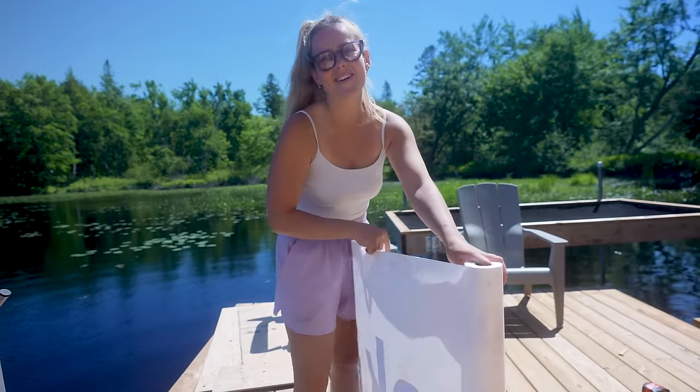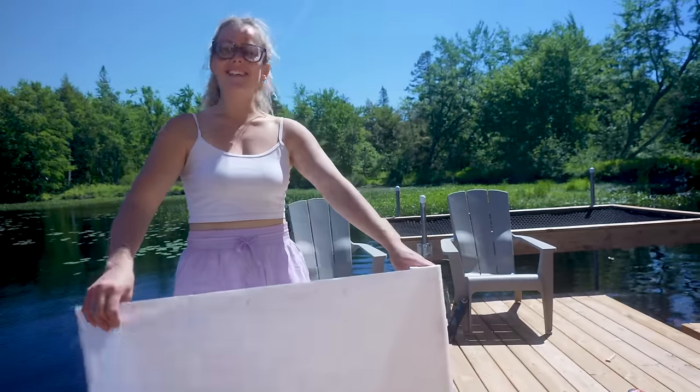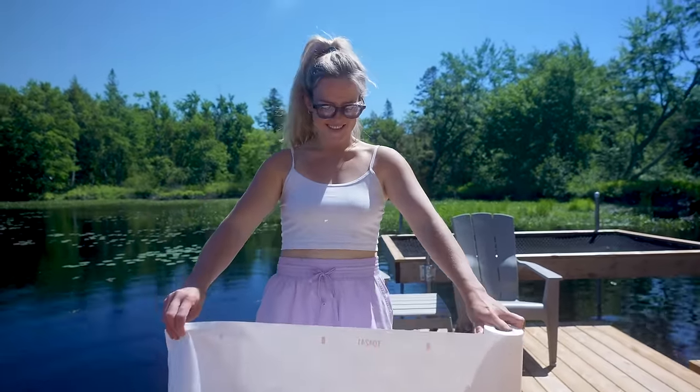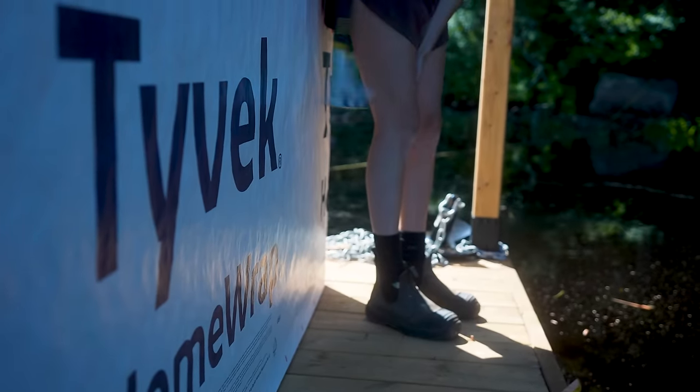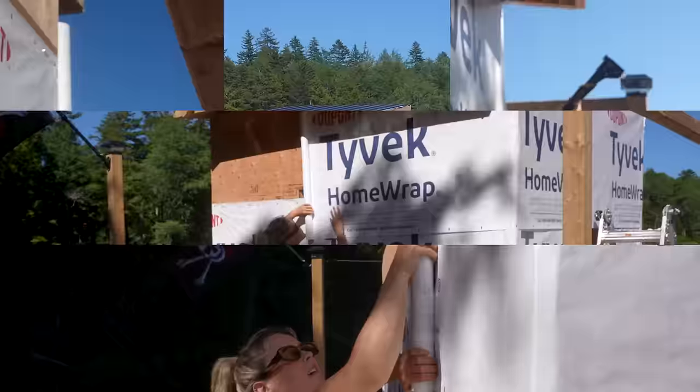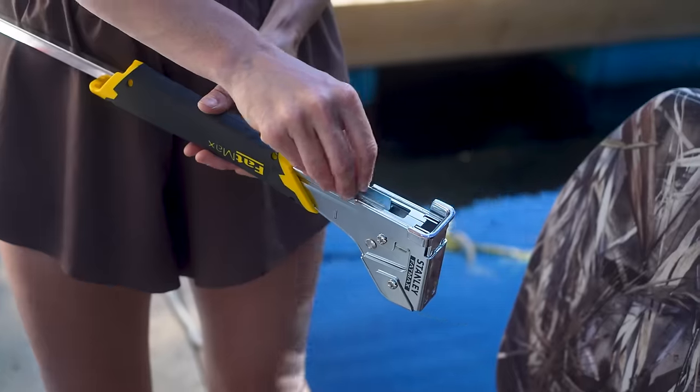I've always wanted to use this. We always see it on new builds and stuff, and I've always wanted to use it. We just wrapped the entire house in Tyvek — one time, but it went very smooth. I like this product. We put in four roofing screws, and then we go nuts with the hammer tacker.